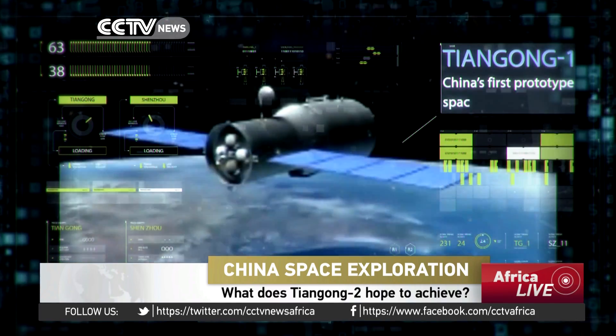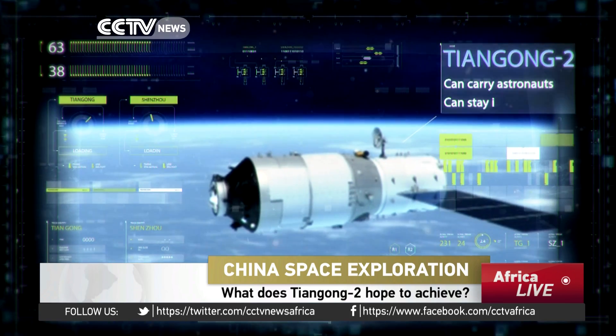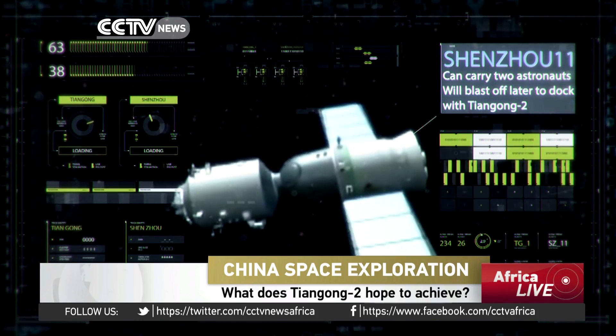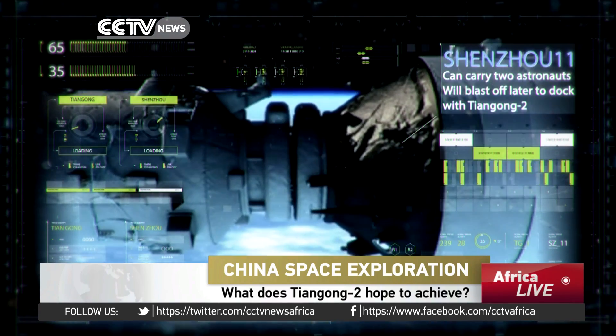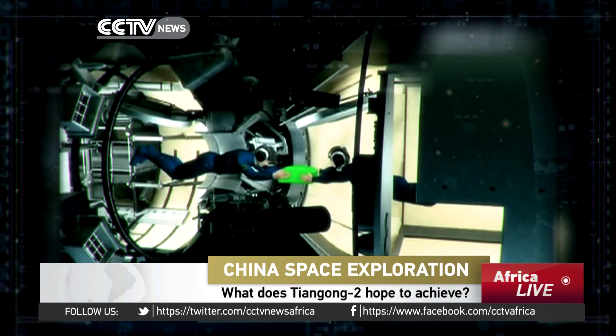Unlike the Tiangong-1, China's first prototype space lab, the Tiangong-2 is designed to have astronauts stay in space for a longer time. The Shenzhou-11 spacecraft carrying two astronauts would blast off later to dock with the Tiangong-2. These two astronauts are expected to live in the space lab for up to 30 days.